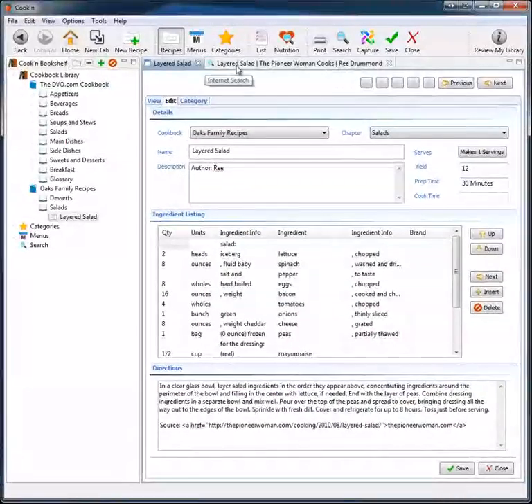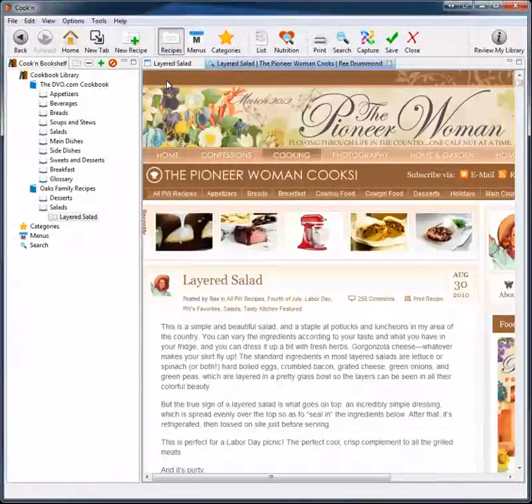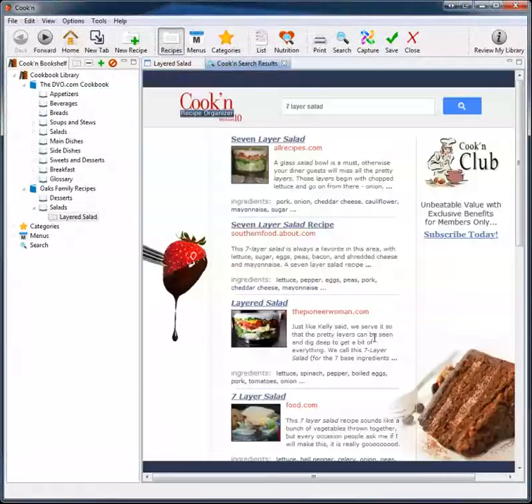So searching for recipes on the web using Cookin is the only way to go. I hope this helps. Have a great day.